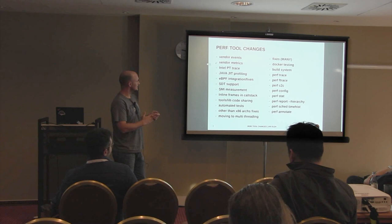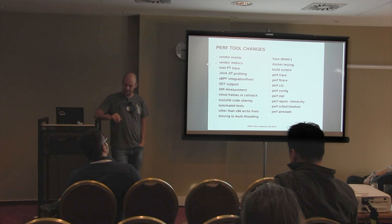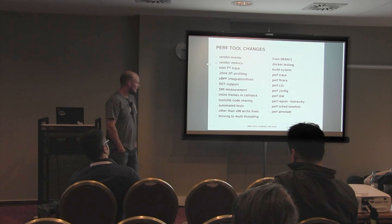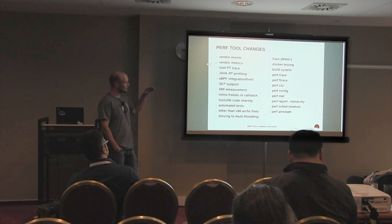The next one is SMI measurement - System Management Interrupts. Perf stat now provides nice options to measure them. It's very easy and well documented as well. We provide displaying of inline frames in the call stack, so whenever there are inline functions, we now will see them as well in the call stack for any events.